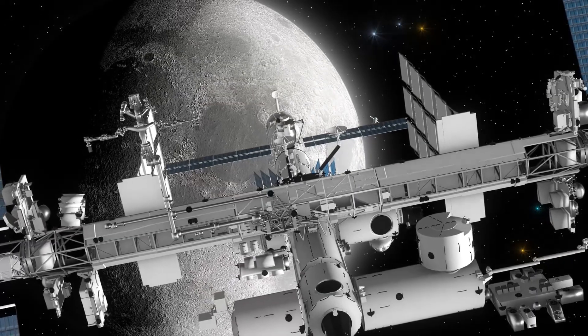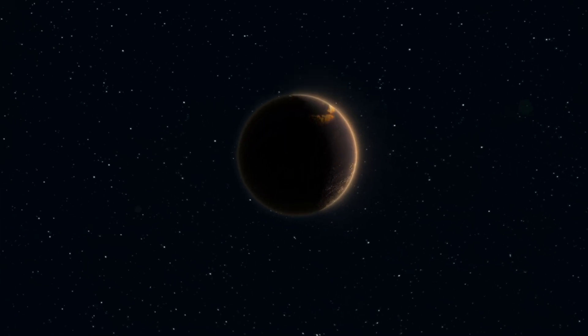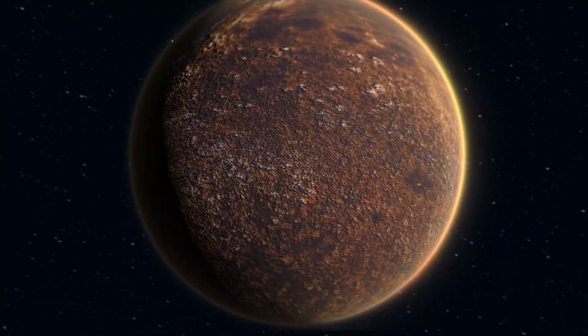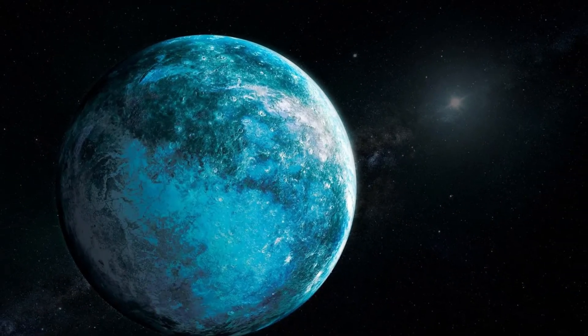This has led to one of the biggest theories in modern astronomy: that something massive, maybe 5 to 10 times the mass of Earth, is hiding out there — a yet undiscovered planet. Some call it Planet Nine. And Ammonite? It might be the latest clue to finding it.